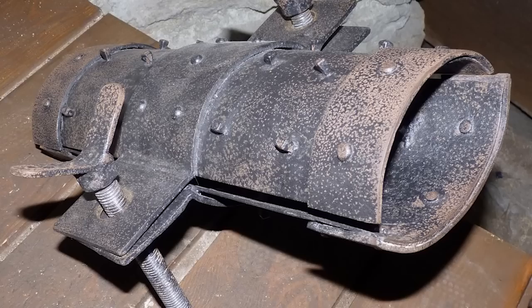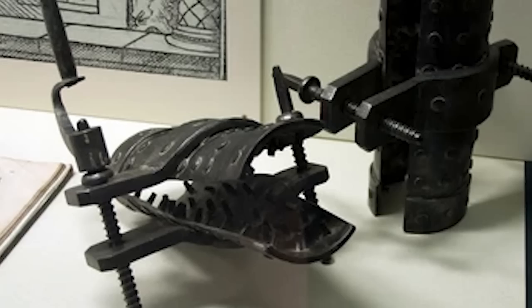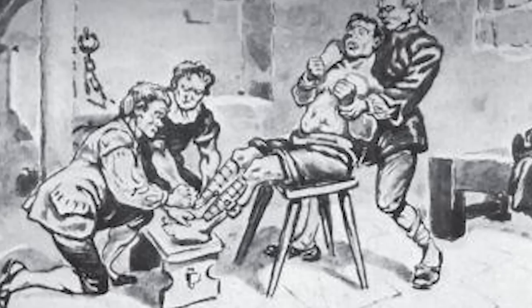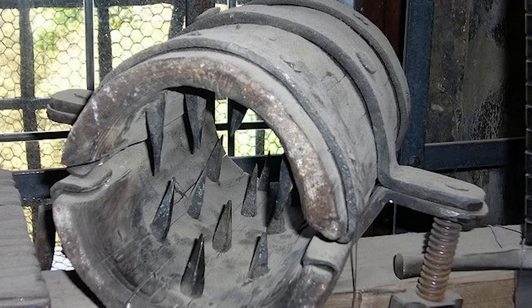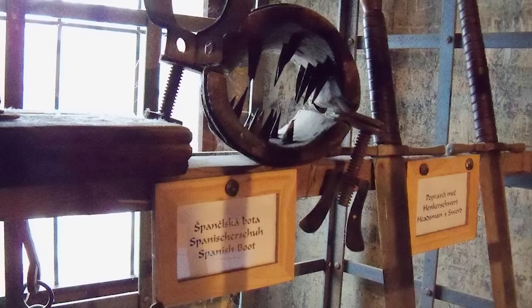Number 4: Boot. The term boot refers to a family of instruments of torture designed to cause crushing injuries to the foot and/or leg. Common varieties include the Spanish boot, sometimes referred to as scar pines, and the Malay boot. The Spanish boot was an iron casing for the leg and foot; wood or iron wedges were hammered in between the casing and the victim's flesh. A similar device, commonly referred to as a shin crusher, squeezed the calf between two curved iron plates studded with spikes, teeth, and knobs, to fracture the tibia and fibula.